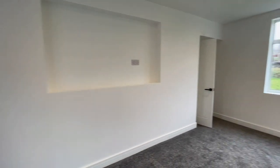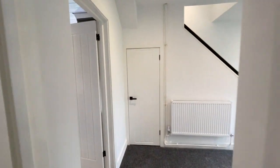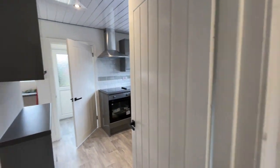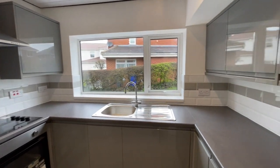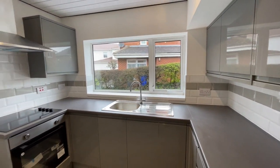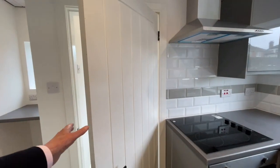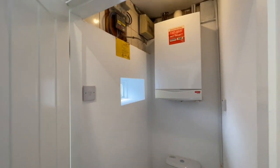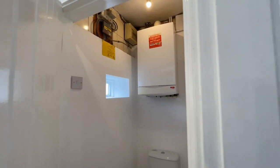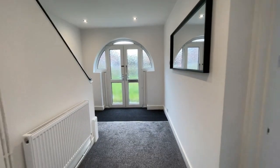The kitchen has been completely refitted — a complete range of wall cupboards and base units with a soft-close finish to the doors and drawers, integrated oven, hob and hood. Then there's a rear hallway, a downstairs WC, and a combi boiler for the central heating and hot water.